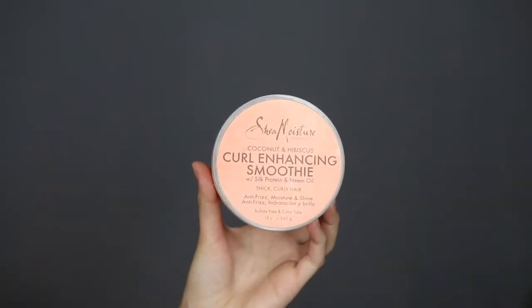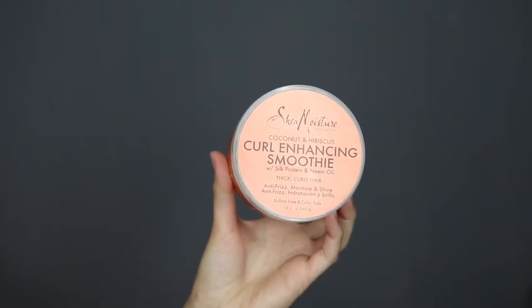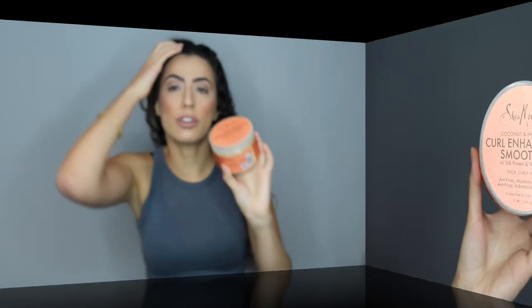To style my hair I use the Shea Moisture coconut and hibiscus curl enhancing smoothie with silk protein and neem oil. It's recommended for people with thick and curly hair, which is exactly what I have. It's an anti-frizz, moisture and shine smoothie — not quite the same consistency as a leave-in conditioner, but a lot more moisturizing. It's also really affordable: the 12-ounce jar is between $15 and $20, and I bought it about two months ago and still have almost half left.